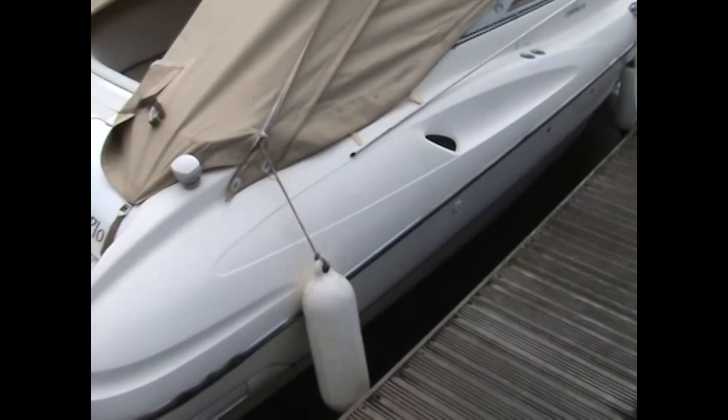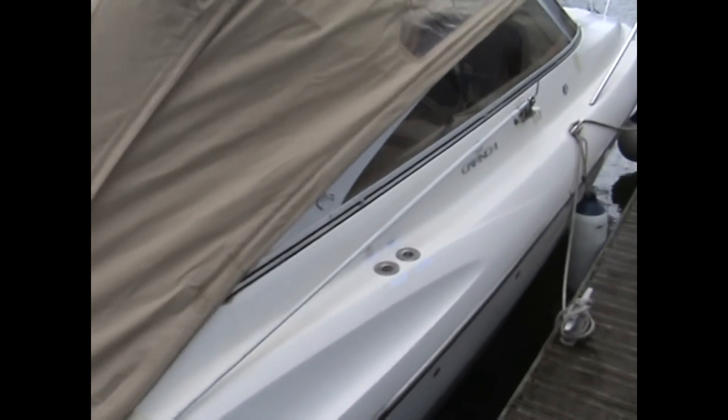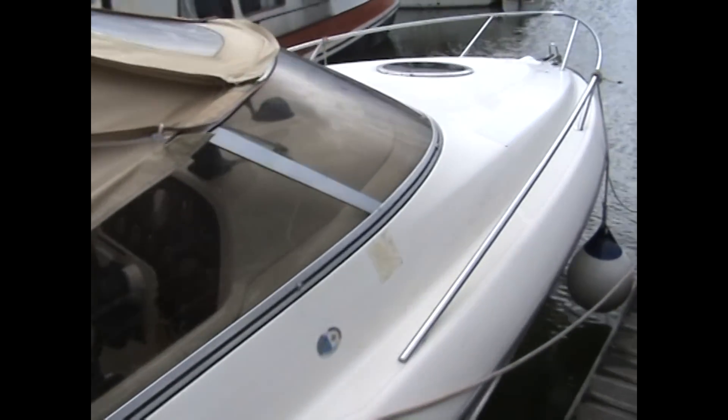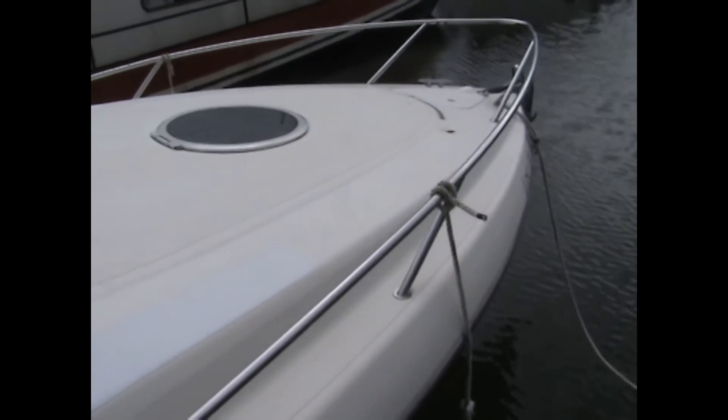Hello there, I'm Alan from Boatshed Suffolk, walking down the starboard side of the Crunchy Corolla 840. A very nice boat, in clean condition, been well looked after.